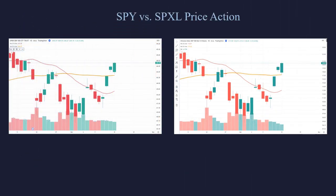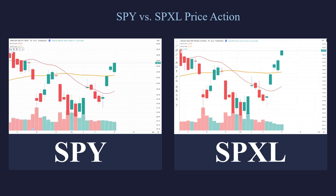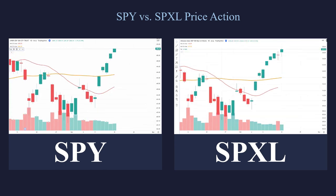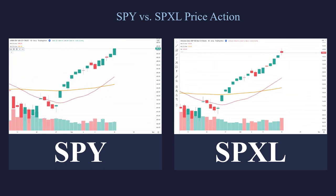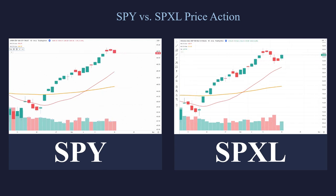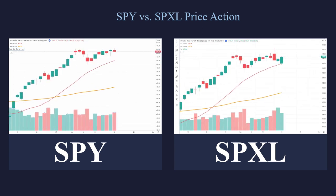Let's take a look at the SPY versus the SPXL. On the left is the SPY, on the right is the SPXL. Remember, the SPXL is trying to deliver 3X the return of the SPY. You can see that they really move in lockstep together — the same movement happening on the left is happening on the right. It's not going to be exact, but it's going to be really, really close.